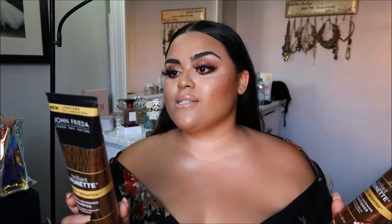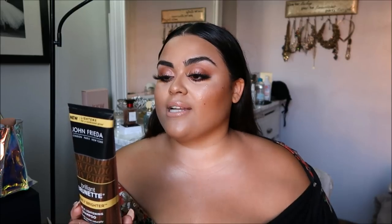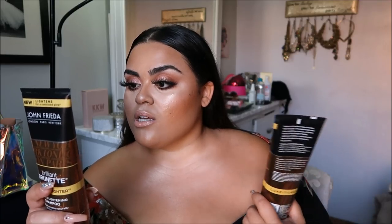I used the shampoo and left it in for about a minute or two. It says it has honey and marigold flower extract and it's a subtle lightening shampoo that gradually infuses golden tones to illuminate and bring different levels of beautiful brunette and honey tones into your hair. It says it's safe to use on natural or color-treated hair and for use on highlights and lowlights. Just massage into wet hair, lather, and rinse.